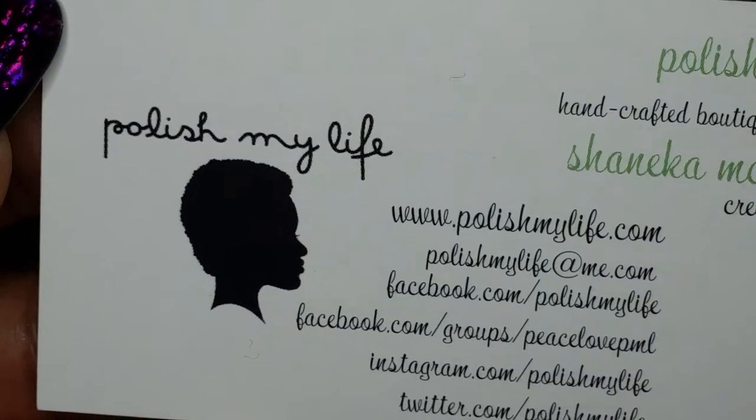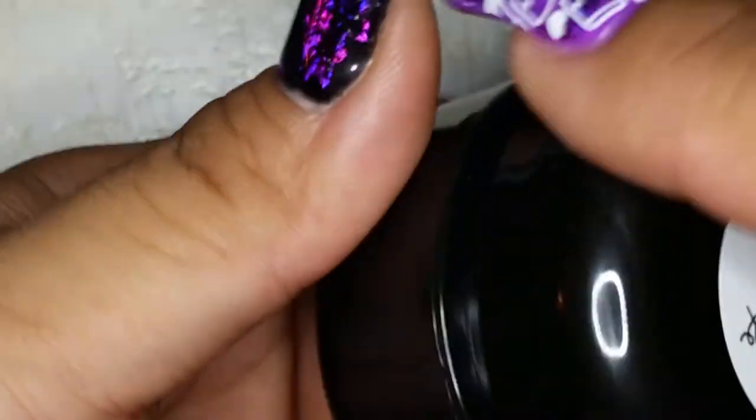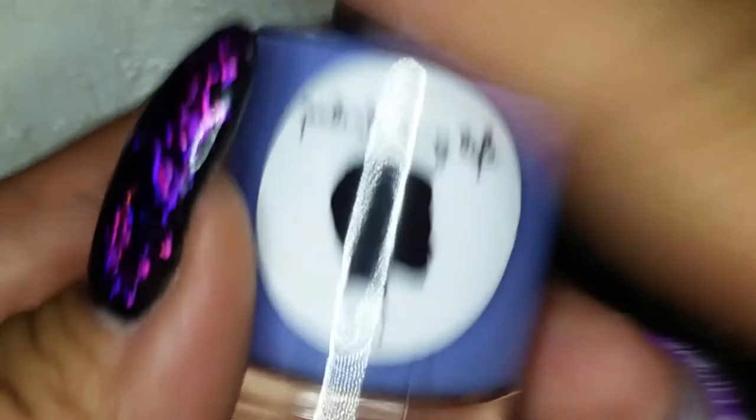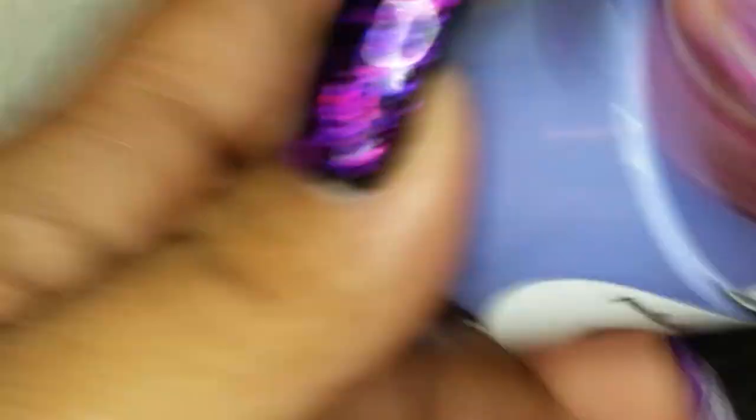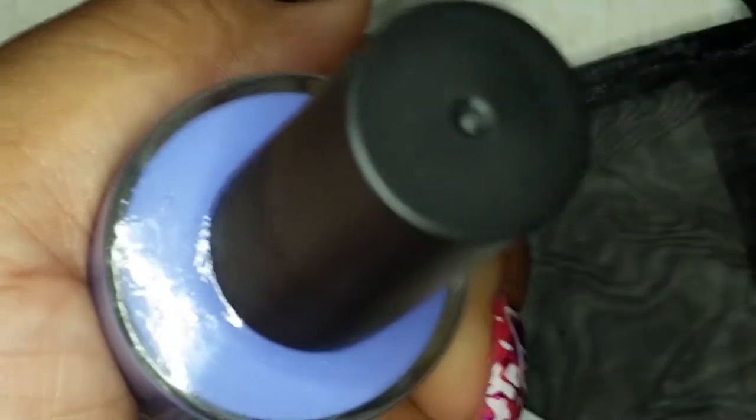Last up — if I forgot anything I'll include it in the next video — is Polish My Life. I got to say hi to her as I was walking by. She also gave something that smells like coconut — I'm guessing it might be a lotion. It smells really good. Her polish is called Magic and Mystery on Broadway — a really pretty purple with iridescent shimmer. I should have shaken it up before showing it, but it is really, really pretty.